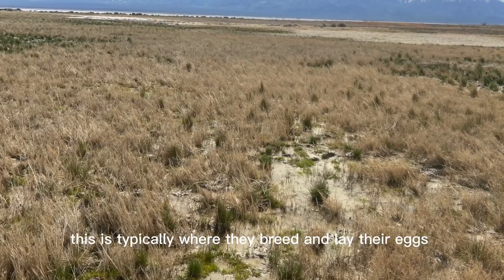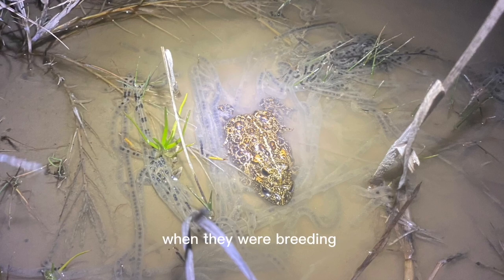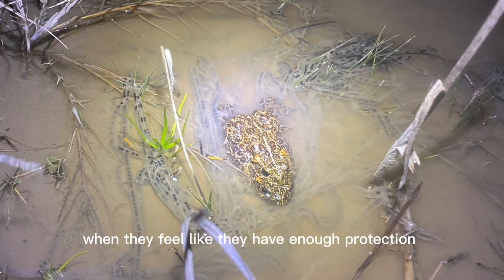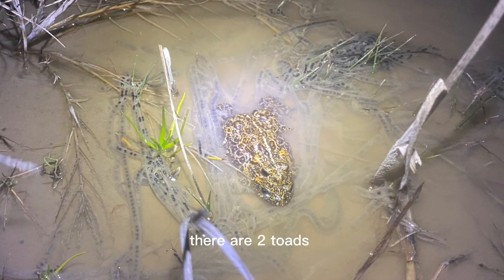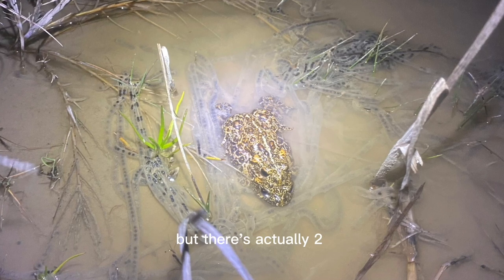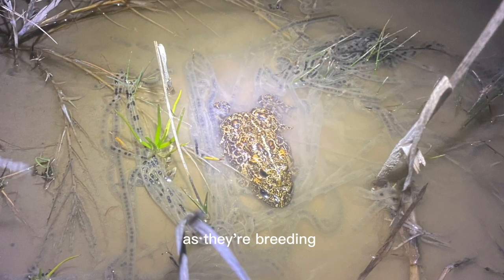This is typically where they breed and lay their eggs. Last week I went out at night because I wanted to find the toads when they were breeding. They only breed at night when they feel like they have enough protection from predators to be out there and be exposed. In this photo there are two toads — at first you might think there's only one, but there's actually two. The small male is on top of the female, and he's holding on to her for dear life as they're breeding.